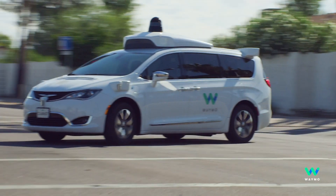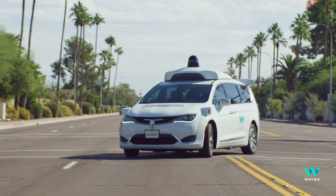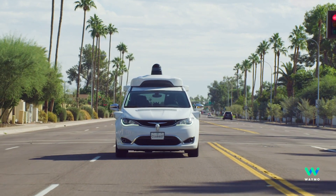Having a Waymo driver that can respond to things in the real world as quickly as possible is really important for safety-critical situations. Hey, my name is Jonathan. I'm a product manager at Waymo on the Perception team. I work on machine learning models that allow the Waymo driver to see, hear, and understand the world around it.